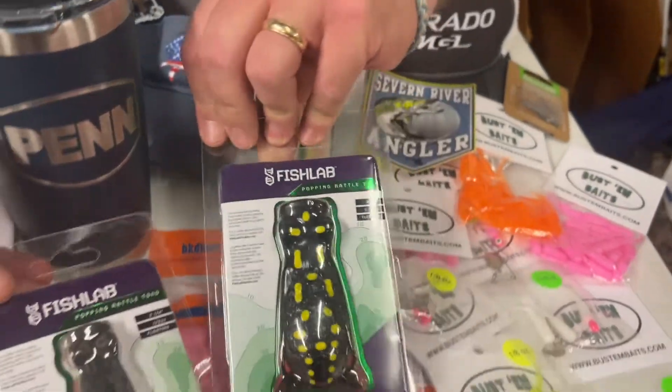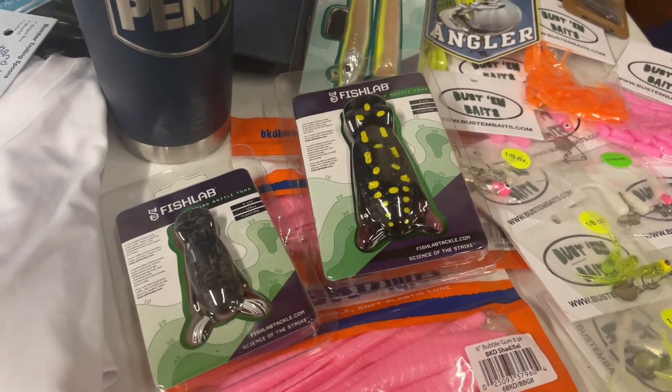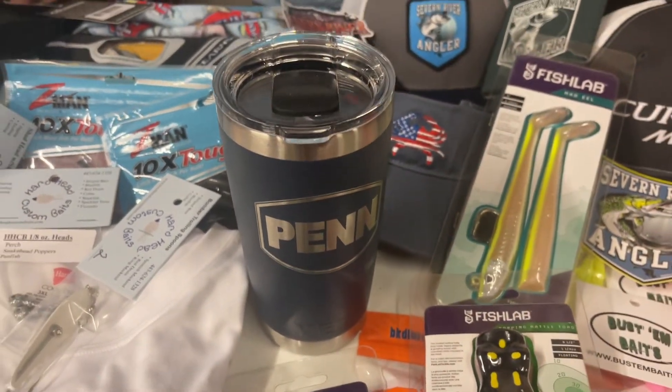More Fish Labs for you snakehead guys or largemouth guys — we've got some frog patterns that work really well. Thanks to our friends at Penn, we've got a Yeti tumbler, which is pretty cool. You definitely want to check that out.